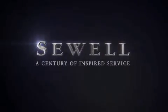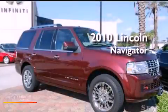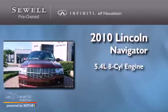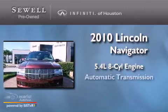Sewell, a century of inspired service. This is a 2010 Lincoln Navigator. It features a 5.4 liter 8-cylinder engine and an automatic transmission.